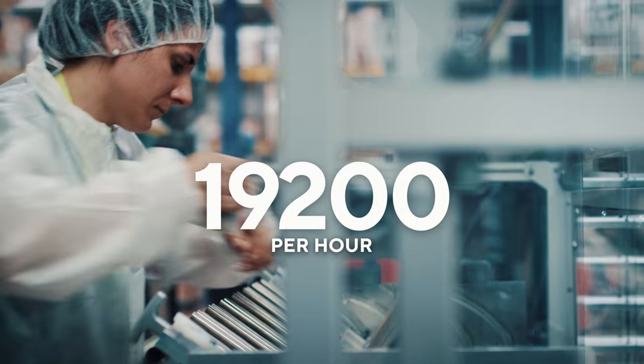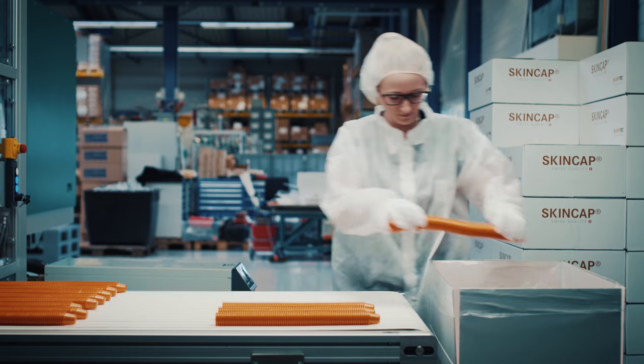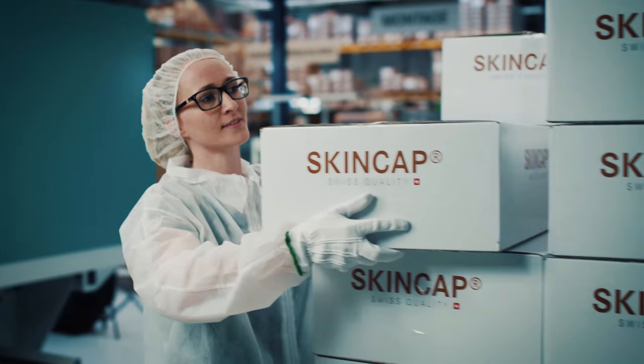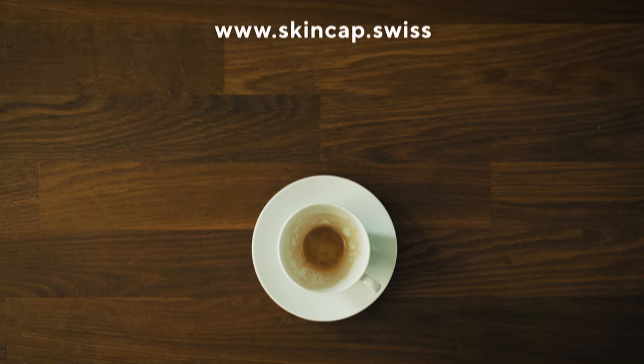The hard work paid off. Our first plant is in operation and produces — per minute, hour, day, week — millions of skin capsules for your best coffee. This is our secret for the perfect aroma: the skin cap with an integrated aroma barrier.